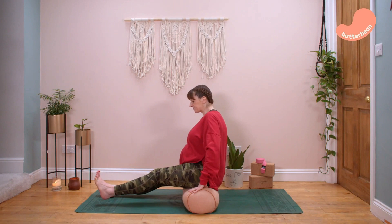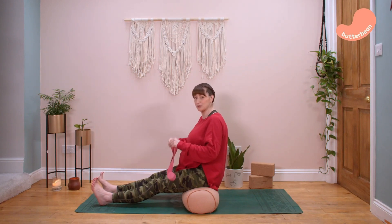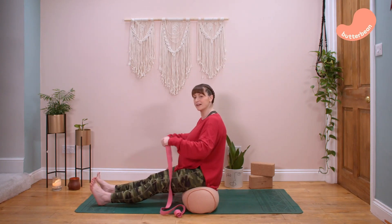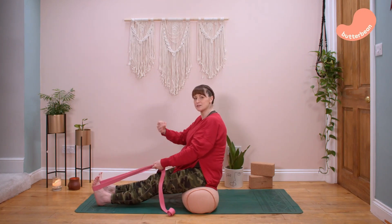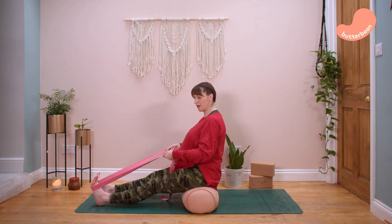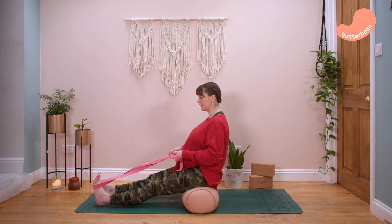Extend your legs out in front of you and flex your toes. Grab your belt or scarf for a leg extension. Start with the left leg — the right leg can hang loose. Wrap the belt around just the sole of the left foot on the padded bit beneath your toes, then flex your toes back towards your face and tilt your pelvis forward. Very gently pull the belt towards you, keeping elbows loose by your sides. The tension should really be in the belt.